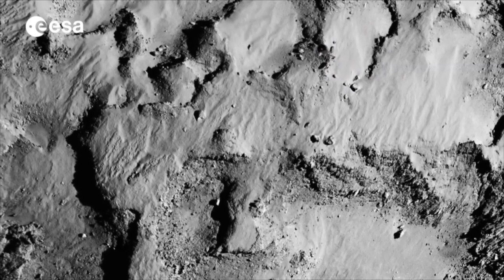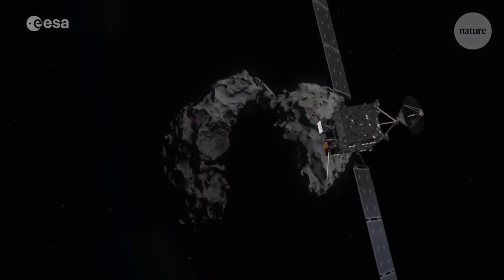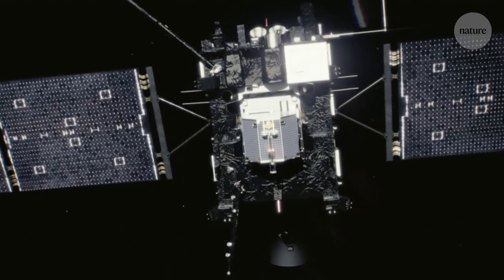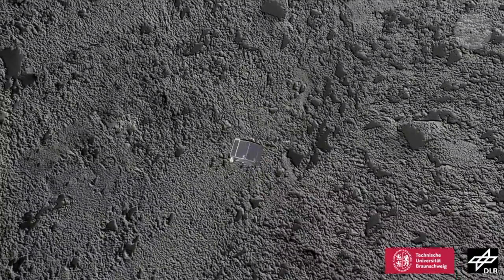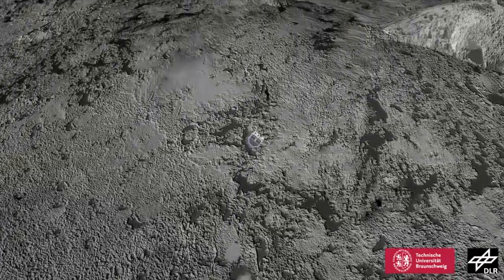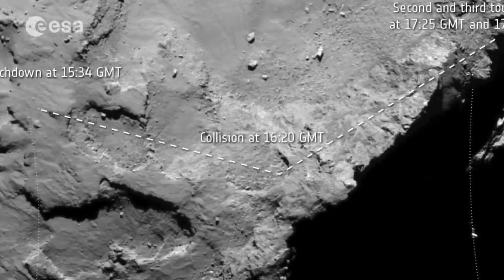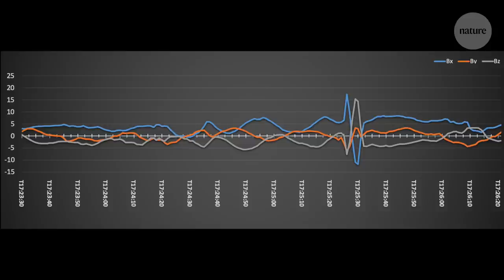But they needed one more piece of information: how long it took Philae to compress that 25 centimetres. That information came from an unexpected source. The Rosetta spacecraft had magnetometers on board to measure the magnetic field around the comet, and the Philae lander had its own magnetometer. Because Philae was crossing the surface, rotating, flipping, and changing direction, the magnetometer was acting like a gyroscope, detecting every movement. This meant the team could pinpoint the exact moment of impact. Looking at the magnetometer data, you can see spikes — and this duration, this spike, is three seconds. We know therefore that it took three seconds to compress the ice.